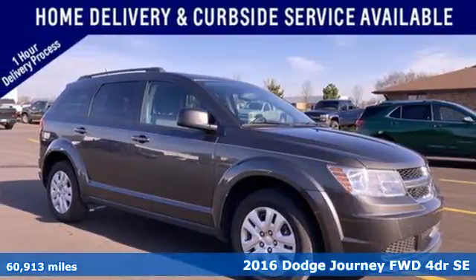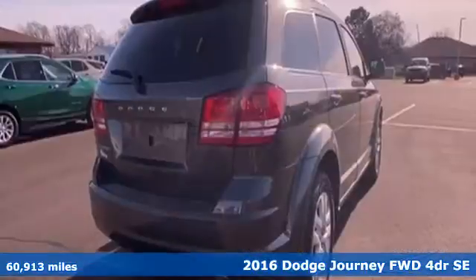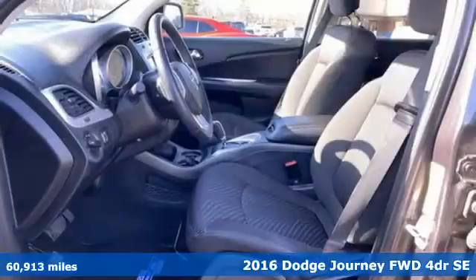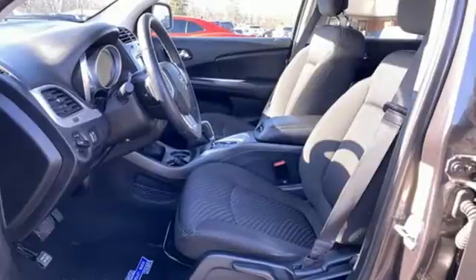Here's a 2016 Dodge Journey. This burly mid-size crossover offers a gratifying interior, a potent engine, and impressive fuel economy.